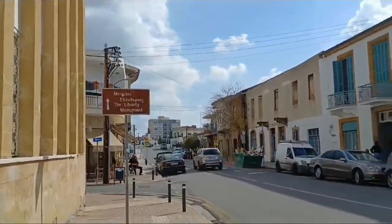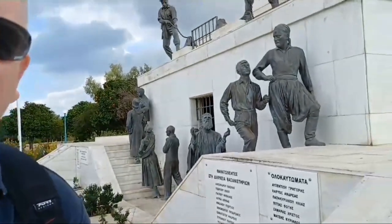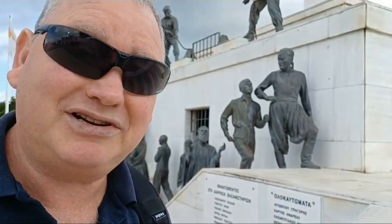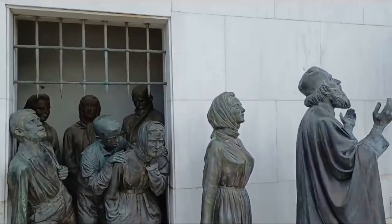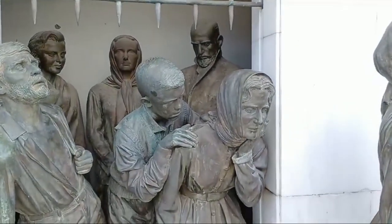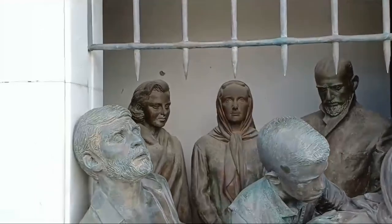We're heading up this street to see the Liberty Monument — it's a beautiful street. The Liberty Monument commemorates the release of prisoners in 1959: priests, soldiers, and the general civilian population. Interestingly, the monument was built in 1973 but never officially opened because of what happened in 1974. It's said the structure will not be officially opened until the Turkish army, which occupies 40% of Cyprus, has left. The monument depicts how people feel when released from prison — just look at these faces, it's absolutely incredible. And then there's a young lad who seems to be comforting his mother. Oh, this is absolutely beautiful.